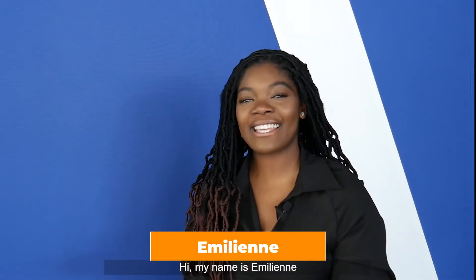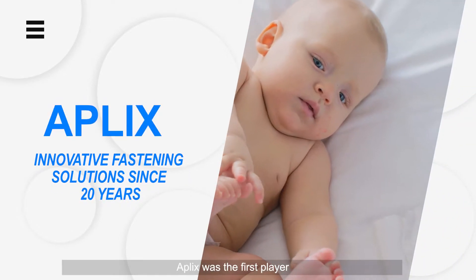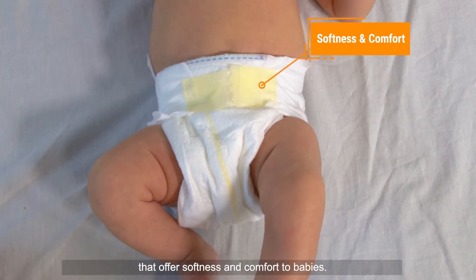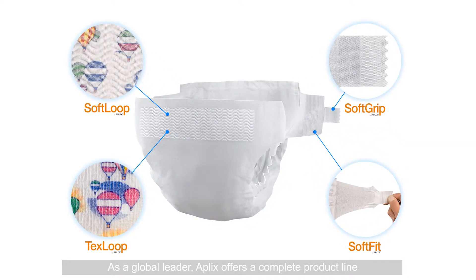Hi, my name is Emilienne and I'm going to present our new hook technology for diaper closing systems. Applix was the first player to launch innovative fastening solutions that offer softness and comfort to babies. As a global leader, Applix offers a complete product line to ensure proper fit and secure closure system for baby diapers.